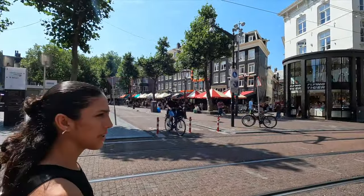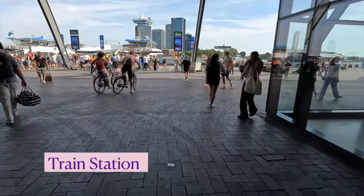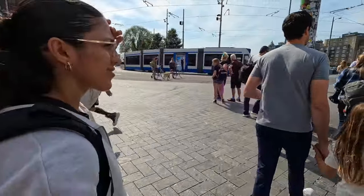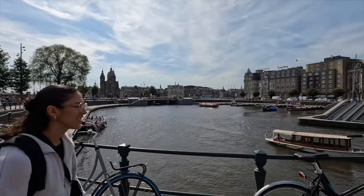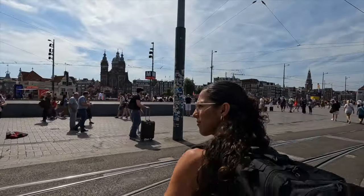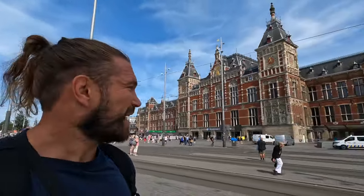We just basically walked all the way around the train station, and it's bloody impressive. You've got the central square, and now we're going to begin our walk to our hotel, hopefully let us check in the bags, and then we'll start exploring. Five minutes in and it looks amazing already — magical.